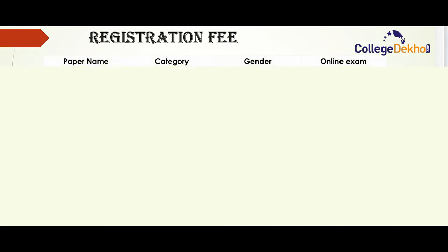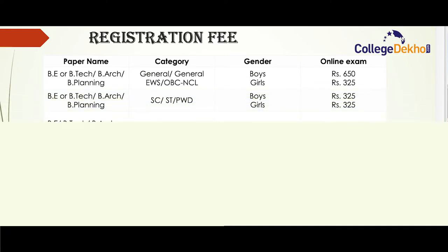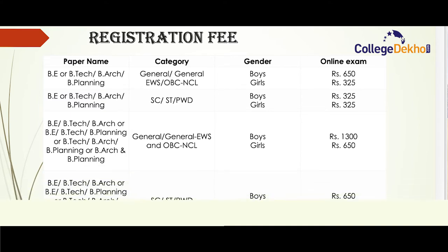Coming to registration fee details: the registration fee is Rs. 650 for boys in the general, general EWS and OBC NCL categories if applying for only one paper. For two papers, general category candidates will have to pay Rs. 1300. Rs. 325 for girls of the same categories applying for one paper.